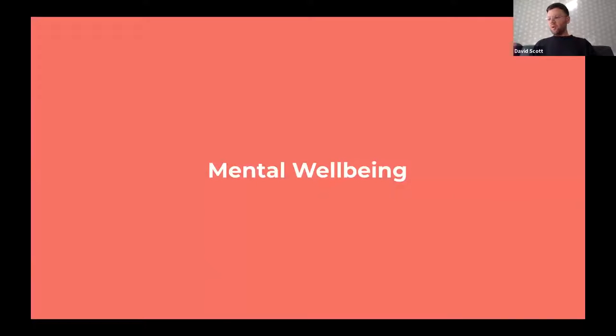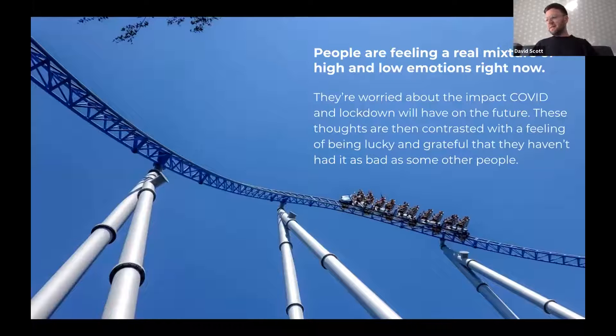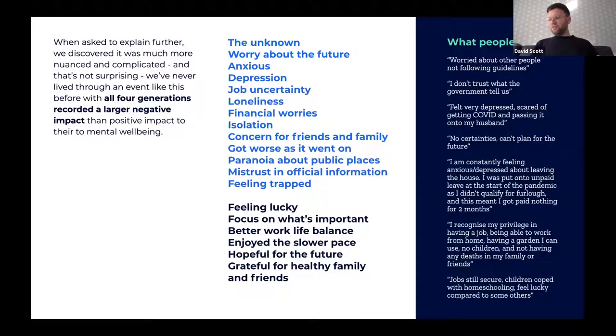We looked at how mental well-being had been impacted and found a real mixture of high and low emotions. People were worried about the impact of COVID on their future, but there was also a theme of feeling grateful for not experiencing as bad a situation as others. All four generations leaned toward a negative impact, with common themes around depression, job uncertainty, loneliness, and isolation, but on the flip side some reported better work-life balance, enjoying a slower pace, and gratitude for healthy family and friends.